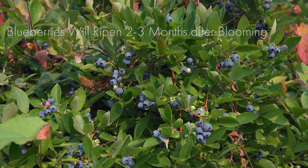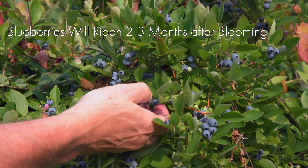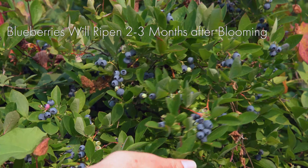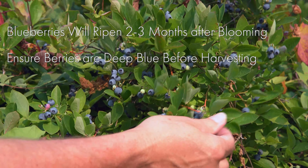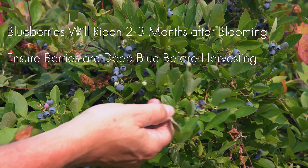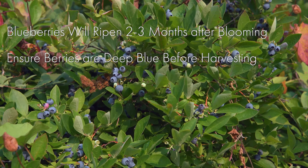Most blueberries need two to three months from the time they bloom in order for the berries to be ripe and ready to harvest. You want to ensure that your berries are a deep blue color before you harvest them. Also, make sure that when you go to harvest them, they come off the plant very easily.